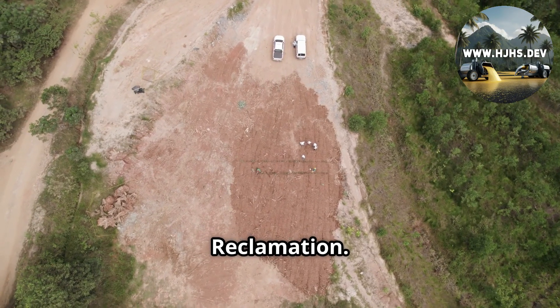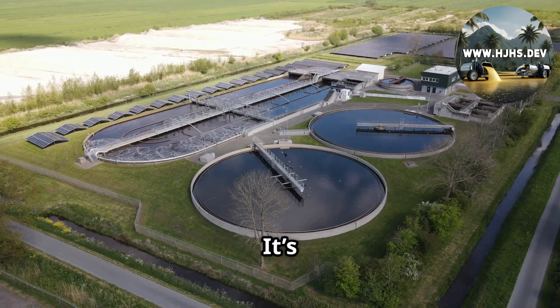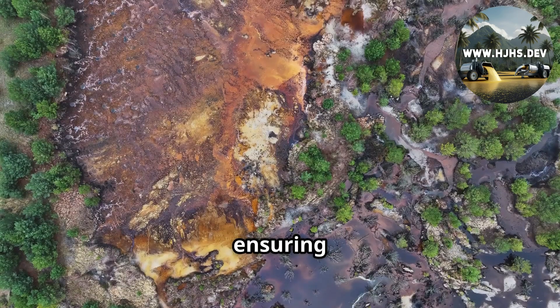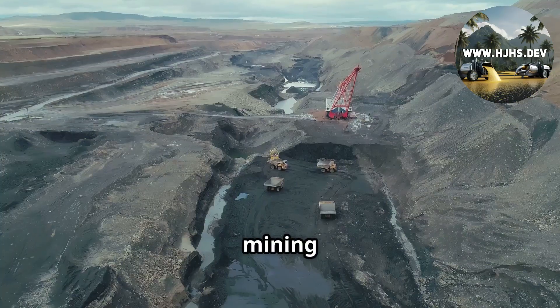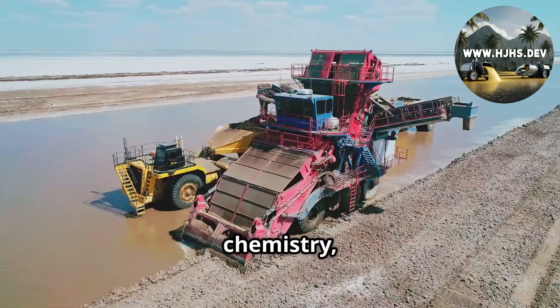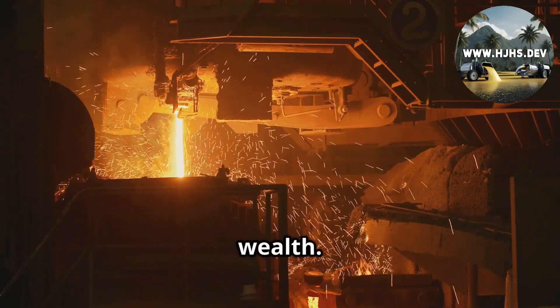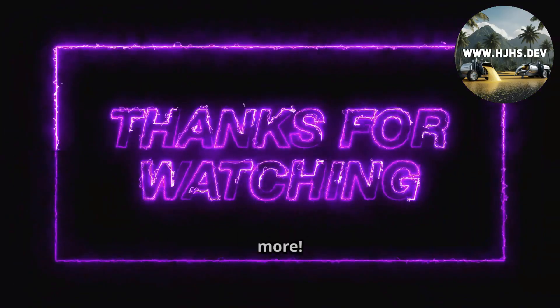One last piece: reclamation. Mines must restore land post-extraction — plant trees, treat water. It's a $1–10 million bill, mandated by law in places like Peru or the U.S., ensuring the earth heals after the gold rush. So from rocks crushed to bullion stacked, mining gold and silver is a gritty, high-stakes journey. It's engineering, chemistry, and big business rolled into one, turning ancient ore into modern wealth. Next time you see a gold bar, you'll know the epic story behind it. Thanks for watching — subscribe for more.